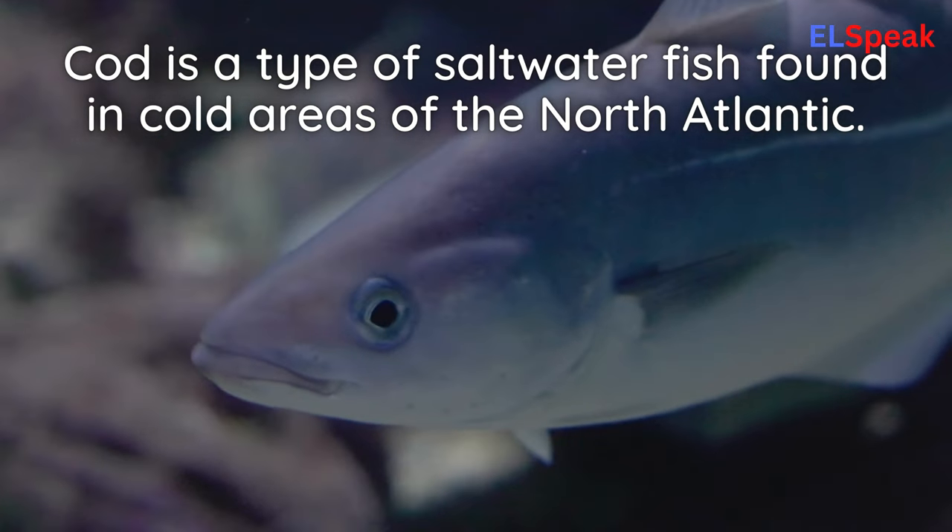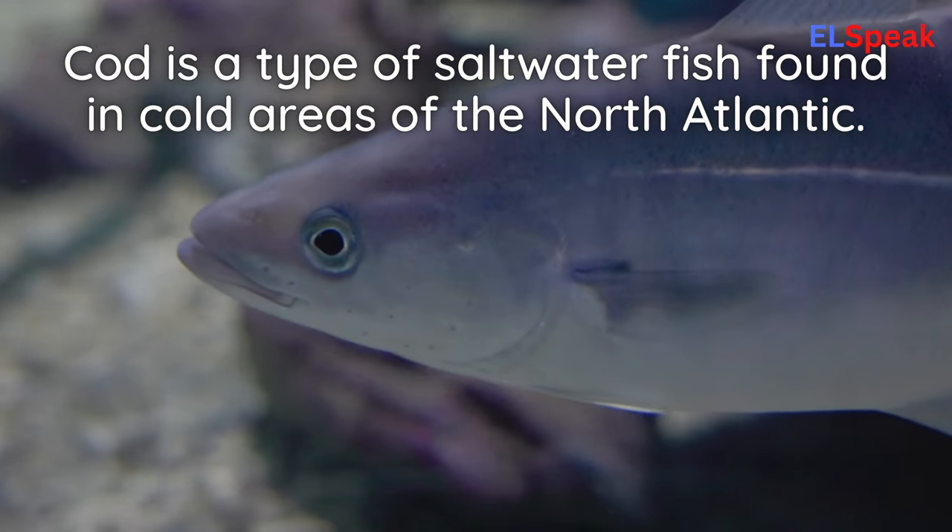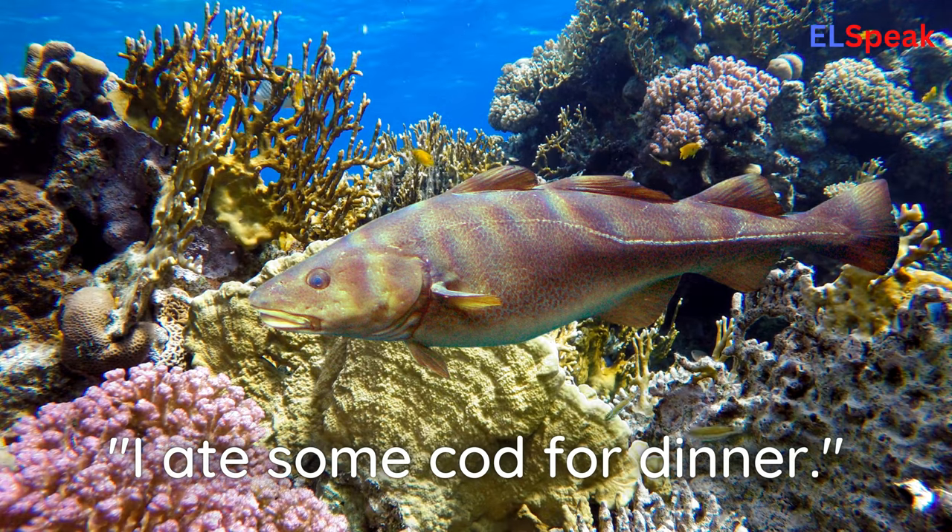Cod. Cod is a type of saltwater fish found in cold areas of the North Atlantic. I ate some cod for dinner.